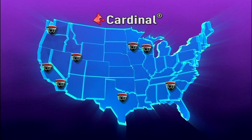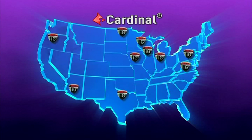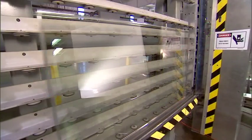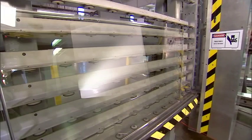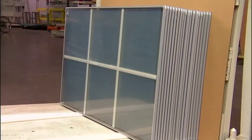a coating plant, a laminating plant, or straight to one of Cardinal's premier IG facilities. It's at these IG plants where superior glass products are transformed into the insulating units that residential window manufacturers require.